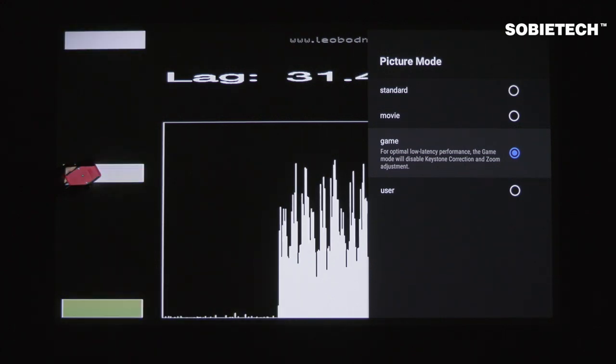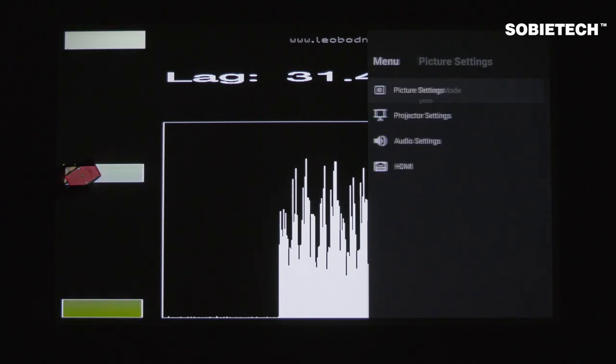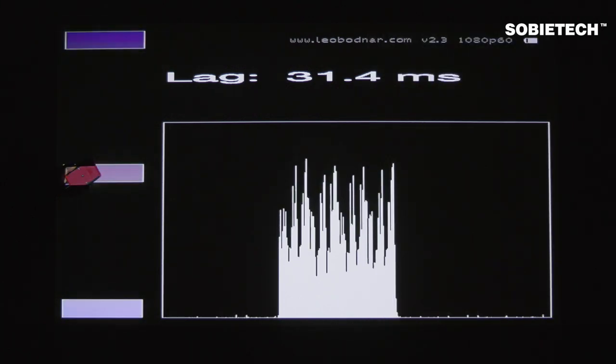You may notice that when we switch to game mode, the screen blacks out for a moment. That is because the projector is turning off some image processing. For example, we notice that keystone adjustment does not work under the game mode.